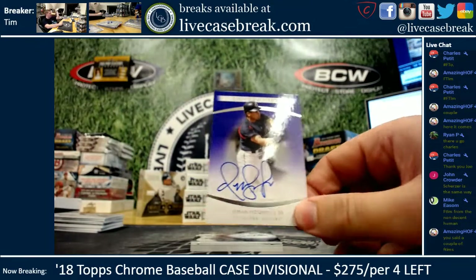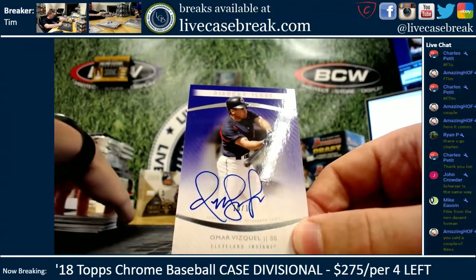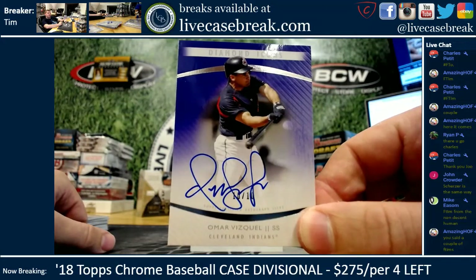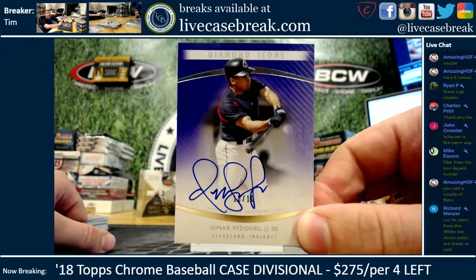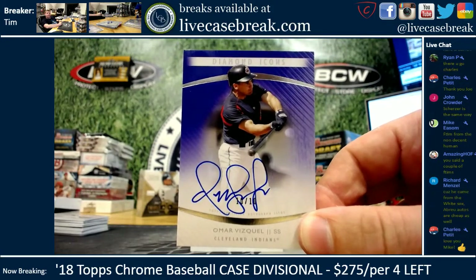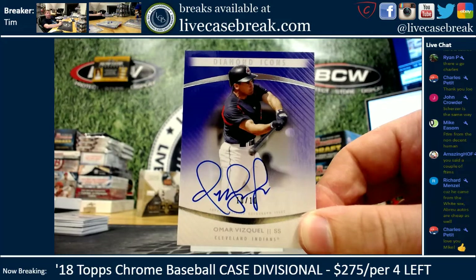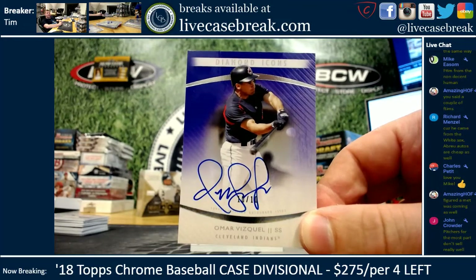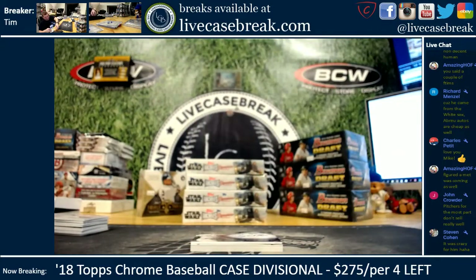There are three cards left. We got 10 out of 10 Omar Vizquel — there's the weakest value card so far. His stuff used to sell really well and I think super collectors kind of got sick of paying. Scherzer is definitely the same way. It's Omar, 10 out of 10 — Stevie, are you still with us?